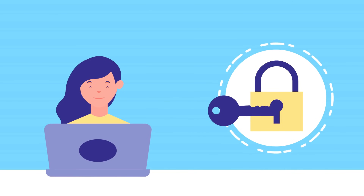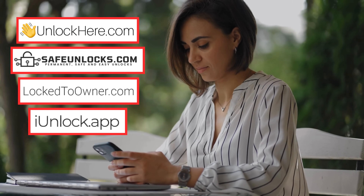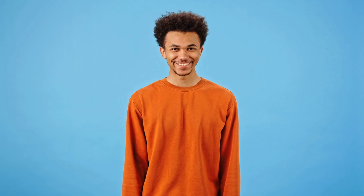Let's discuss some of the most reliable services for unlocking your devices. I've got to mention Unlock Here's AI-powered unlocking web app, Safe Unlocks, Lock to Owner, and iUnlock app. These services are crucial when you have a locked iPhone. Back in the day, my iPhone was locked and I'd tried every trick in the book with no luck — that's when I discovered these unlocking services. They're absolutely brilliant and did the job perfectly, no shady business. They're super straightforward to use and incredibly efficient; no need to be a tech whiz.